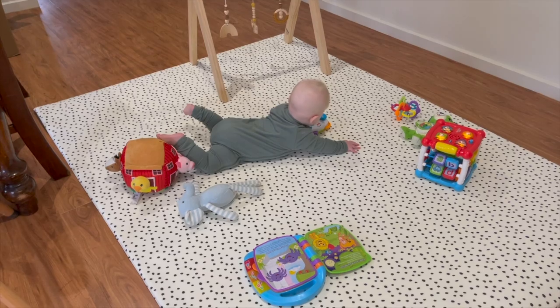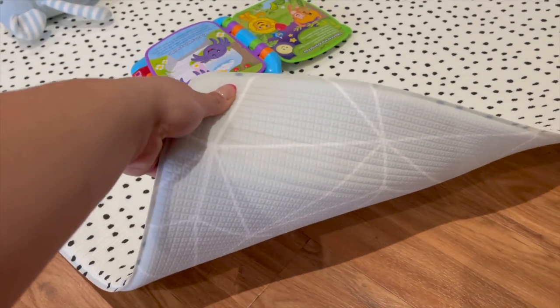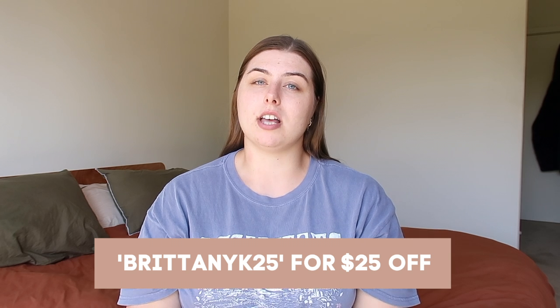I chose this one in particular because it looks really nice in my lounge area. I wanted stuff that matched the aesthetic of my home, so this print really went with my decor. They do have a lot of different prints on their website — I'll leave the link in the description. If you want to purchase, I have a discount code, BrittanyK25, for $25 off any of their mats.